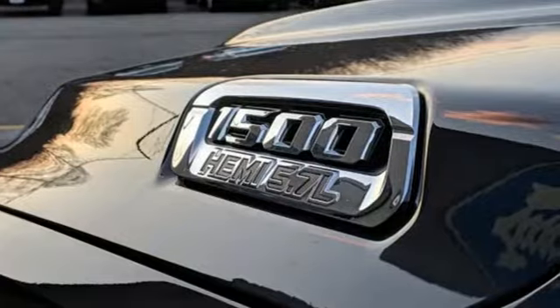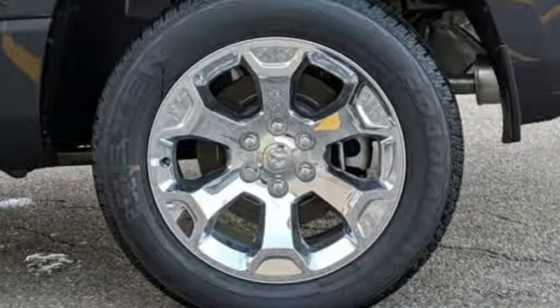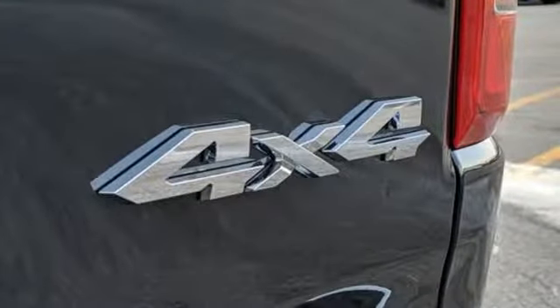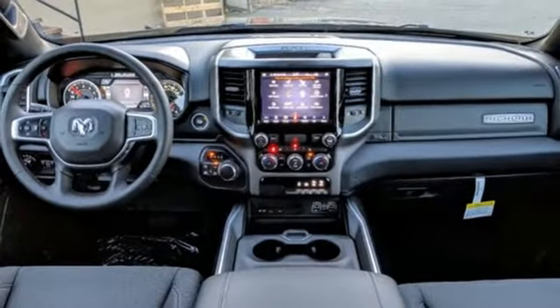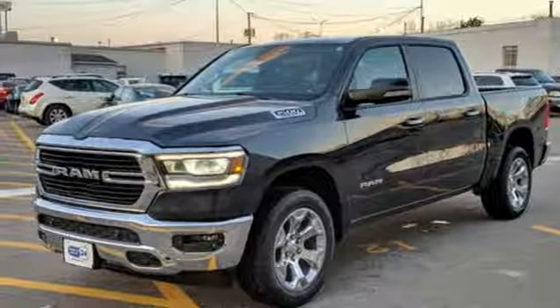Automatic transmission, electronic shift on the fly, driver selectable mode, active grille shutters, streaming audio, power heated mirrors, dual-zone climate control, aluminum wheels, heavy-duty shocks, auto-dimming rear-view mirror, and V8 engine. Hurry in today and see it for yourself.